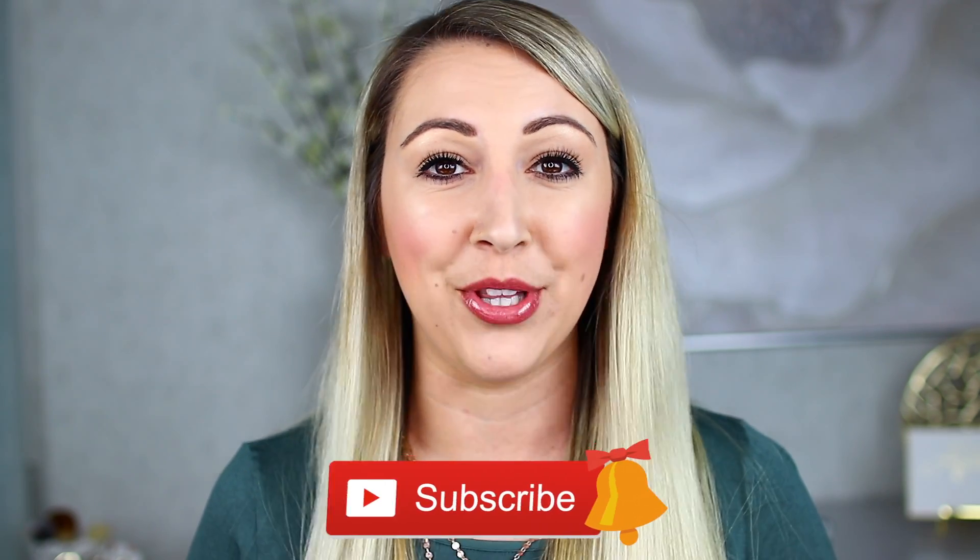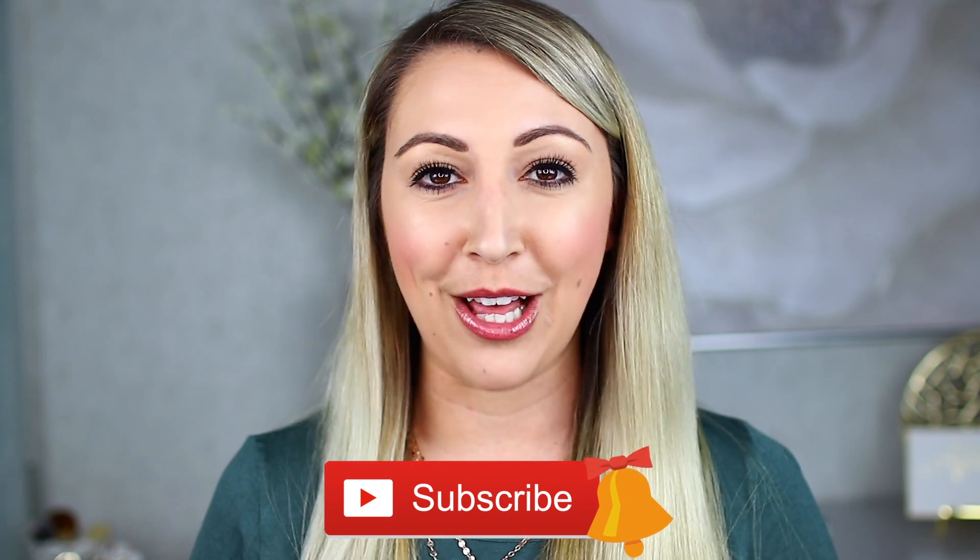If you guys are new here, hello, my name is Jenna Froese. I do two beauty videos a week that are all about high-end and luxury beauty products, so if you're just as passionate about that as I am, I'm sure we'll get along great. Don't forget to hit that subscribe button below as well as the little bell so you can be notified when I post future videos. Now let's get on to this review.